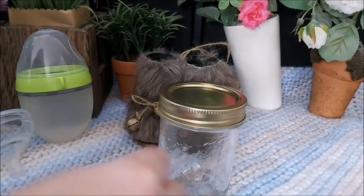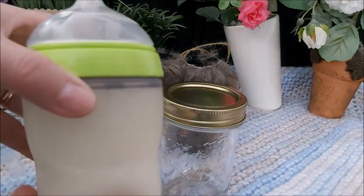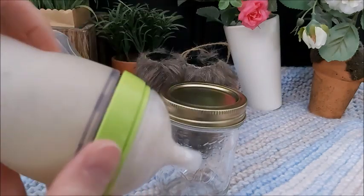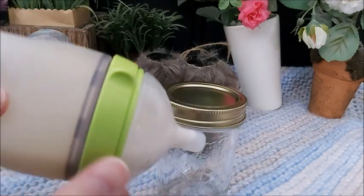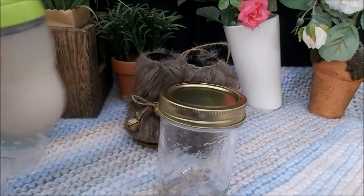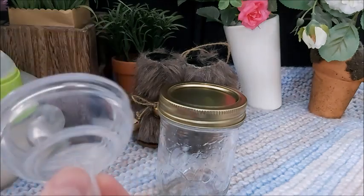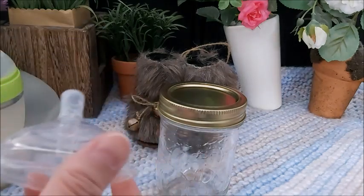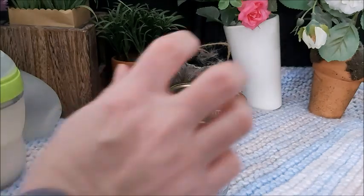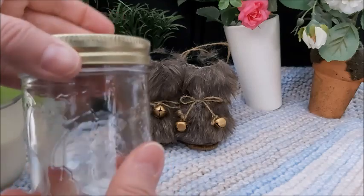I love the baby mason jar idea. And I love these bottles — I'm going to have to buy more of these nipples. Online you can buy a baby mason jar kit and it will come with wider nipples, and they will fit this size of mason jar.